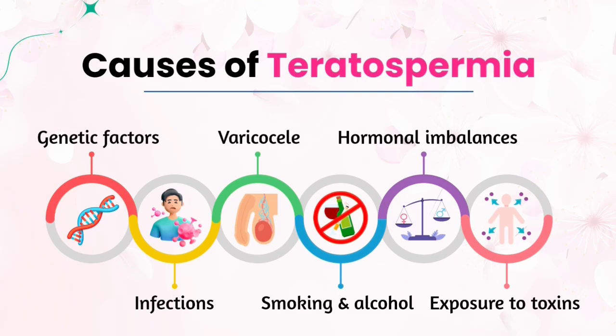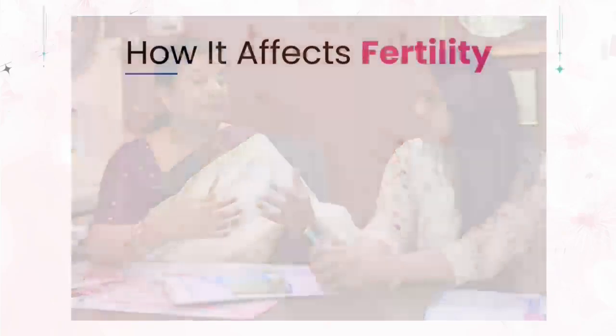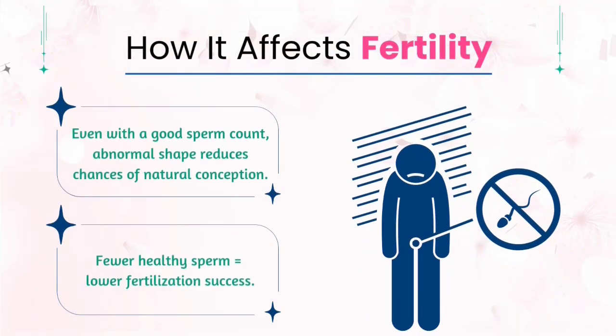Teratospermia can also affect motility. In such cases, we have to rule out genetic factors. We should assess their lifestyle — whether he smokes, uses alcohol, or has drug abuse. We also need to ask about social factors, the kind of vehicles he uses, other risk factors, and we have to rule out his profession as well, because profession matters.